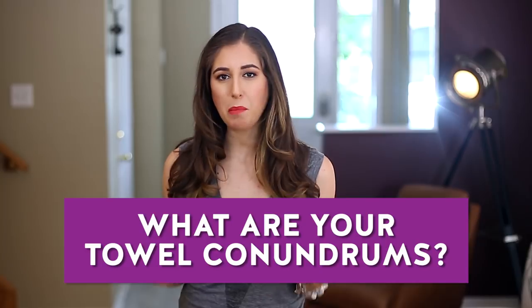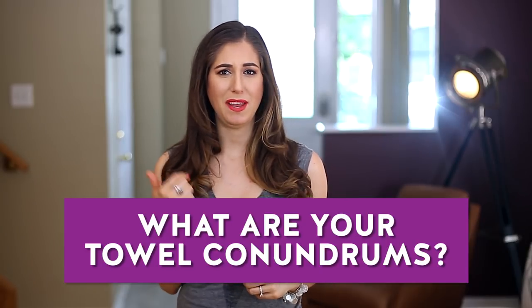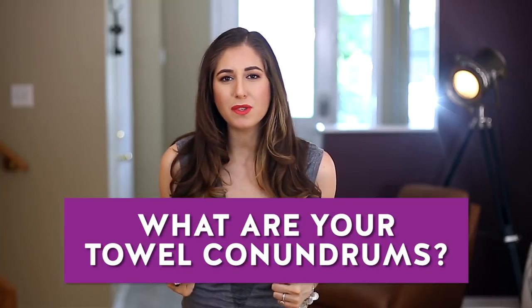Give yourself 15 minutes on the clock and challenge yourself to get rid of those 10 items from your bathroom. I promise you it will feel so much more spacious, airy, lighter, and brighter in there. And that leads me to this week's comment question: what are your biggest pain points when it comes to bathroom towels? Are they smelly? Do they never dry fast enough? Do they get holes in them? Let me know in the comments down below.